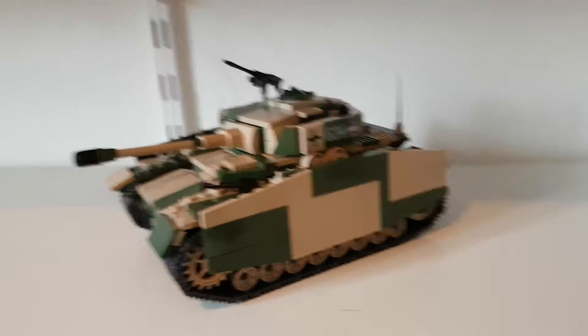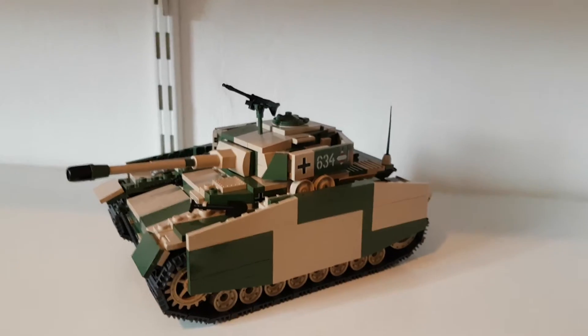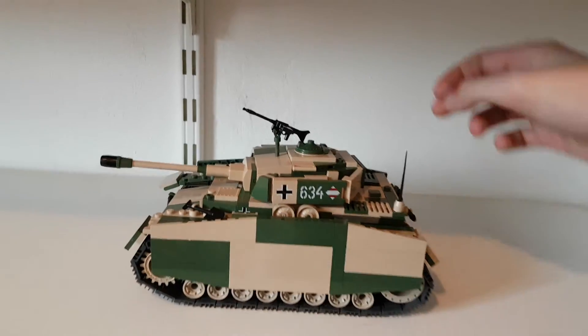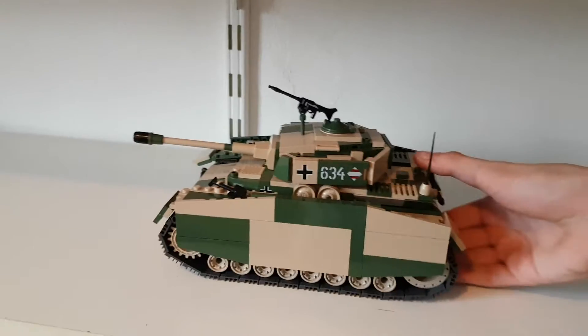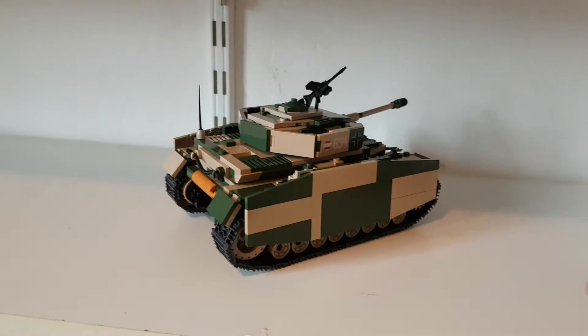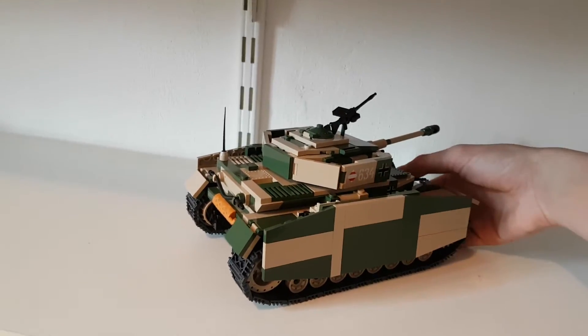Hey guys, today we have the Panzer IV Ausführung H, with camouflage. This is the beauty of a tank. It has a lot of detail, if you see.